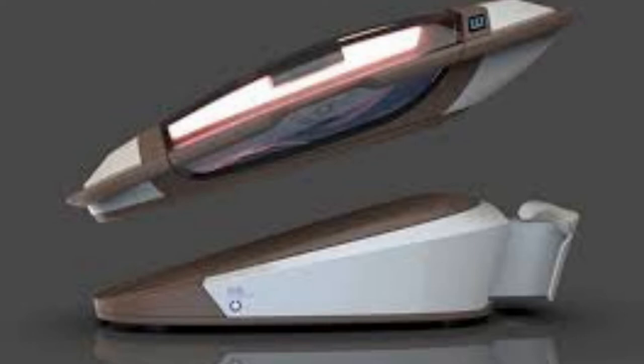Dr. Philip Nitsch, the director of Exit International, is the brain behind the suicide pod.